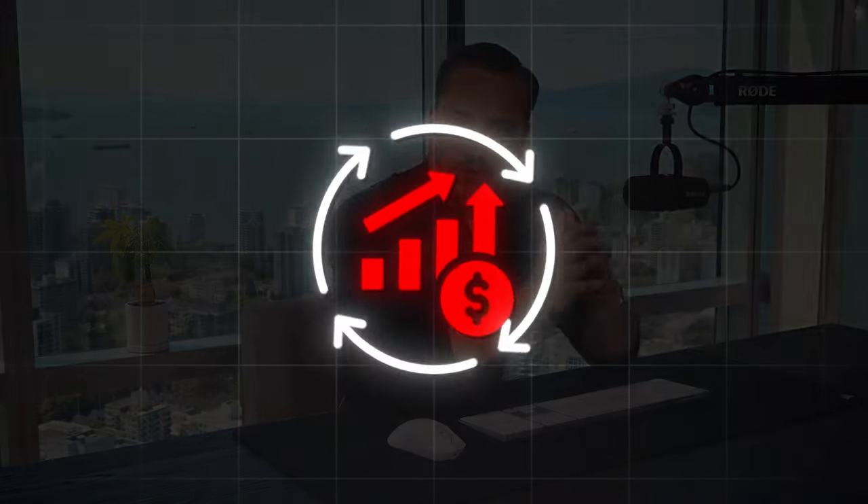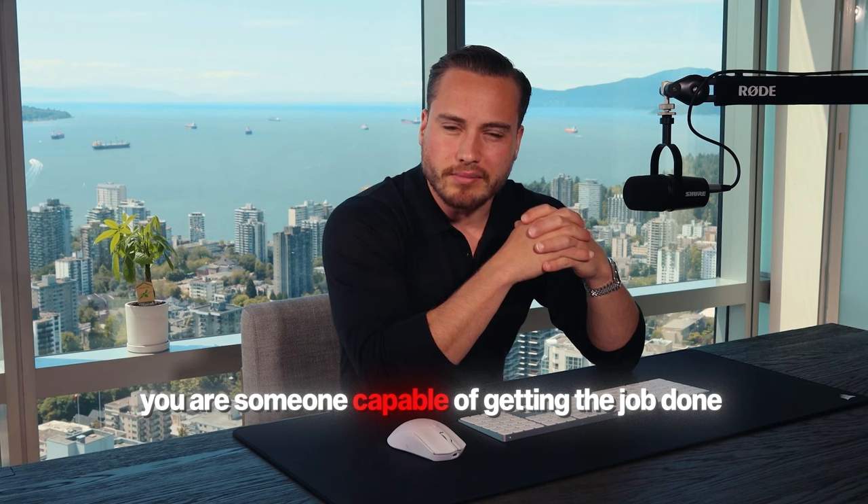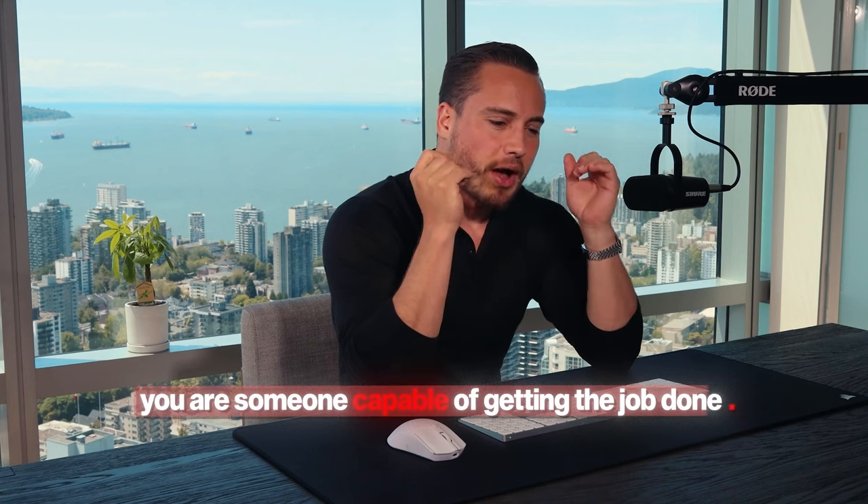This process can be extrapolated and used for your offer when you're selling high-ticket B2B. The overall premise of this entire process is you demonstrating that you are someone capable of getting the job done. Full stop. That is what the process is — you showing through your honest signals, your body language, and your communication skills that you are someone who is intelligent, can solve problems, and is going to work hard.